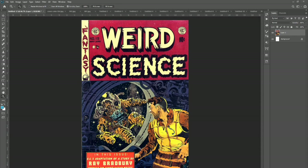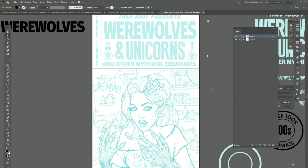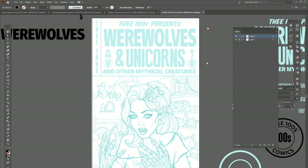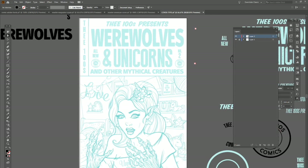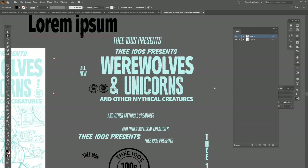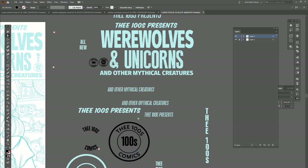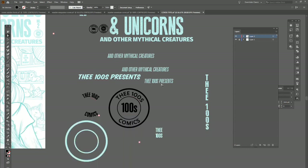I wanted to pay homage to that as well, so let me show you this. This is the sketch — this is what I started off with, and I want to show you how I approach a comic cover. A lot of it, especially something like this, has to do with the type — finding the correct fonts. I just put a bunch of different fonts in, here are some different ideas to pick from. Here I'm sort of recreating the style of that EC Comics logo, but with the '100s' on the side instead of the genre.